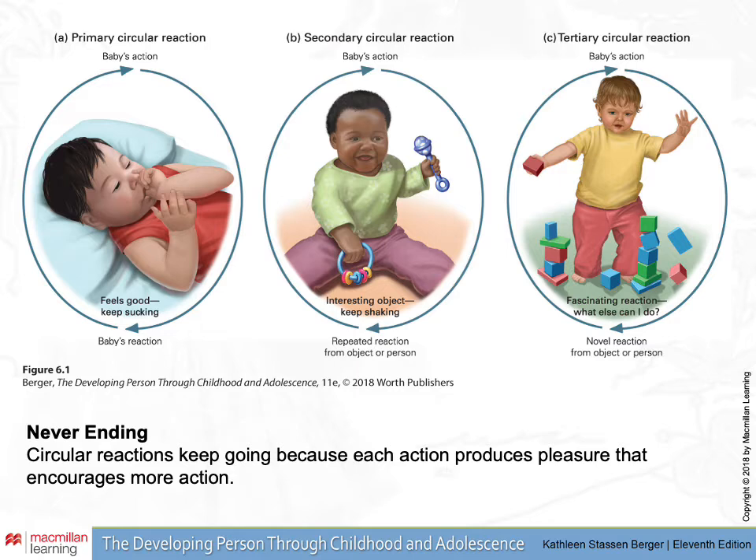A new idea brought up in this chapter is the idea of circular reactions, which is really important in sensory motor theory. To Piaget, there are three kinds of circular reactions: primary, secondary, and tertiary. A circular reaction is simply an action that produces pleasure, curiosity, or engagement, which then encourages more action. The circle means that a little involvement in the sensation of something is going to lead to further exploration, which then leads to a continuation of the behavior.